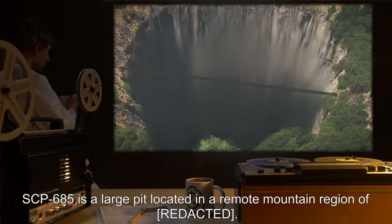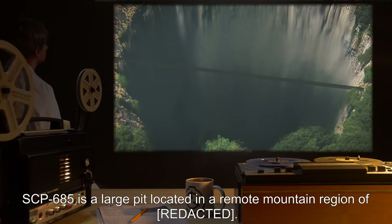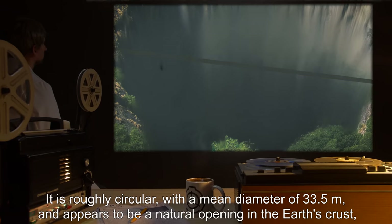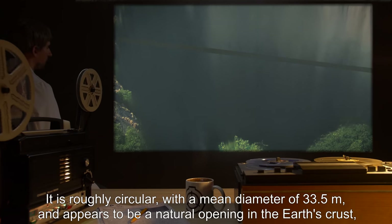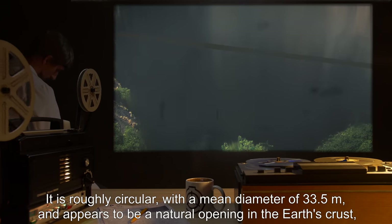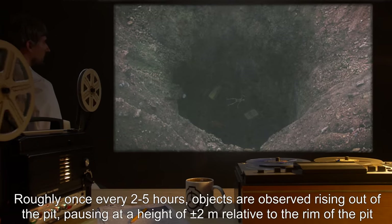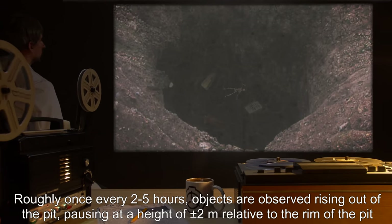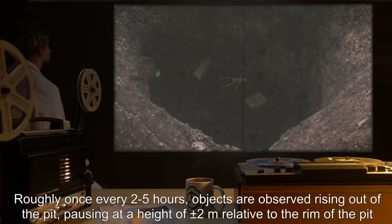Description: SCP-685 is a large pit located in a remote mountain region of BSL-3. It is roughly circular with a mean diameter of 33.5 meters, and appears to be a natural opening in the Earth's crust with no signs of excavation. Roughly once every 2 to 5 hours, objects are observed rising out of the pit, pausing at a height of around 2 meters relative to the rim of the pit.